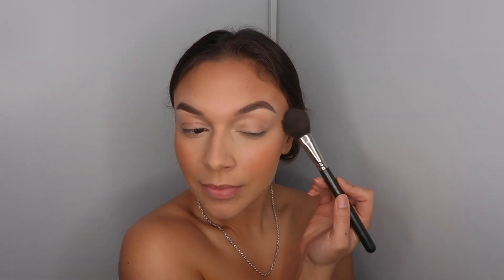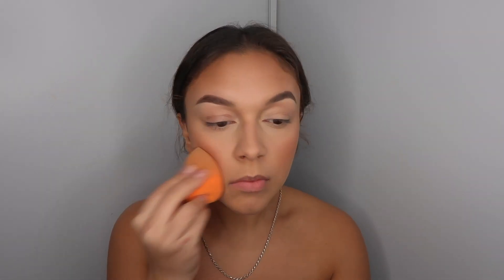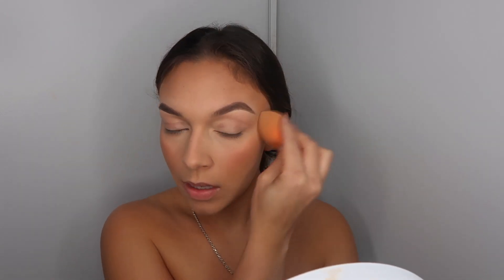Because it seems very harsh right now, I just take the beauty blender and blend it all in. And that is the final face look.